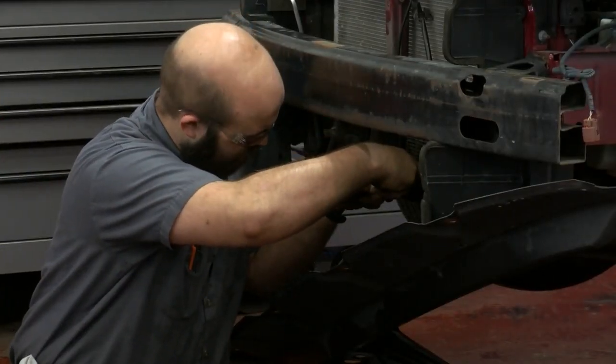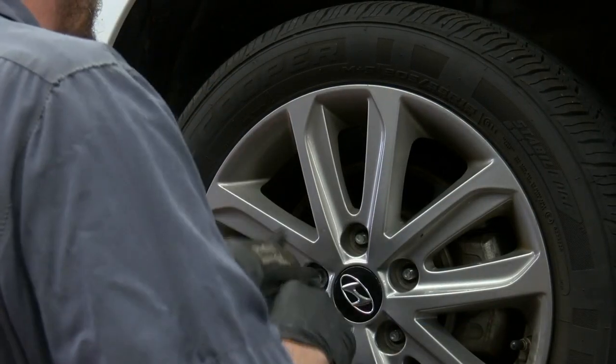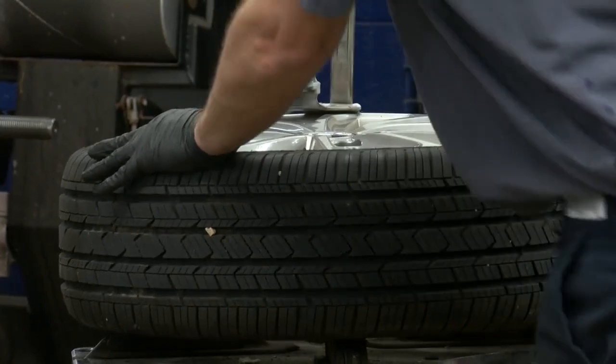There are a lot of moving parts to consider. Get your battery checked to make sure that it has the cold cranking amps you need to get started when it's cold outside. Check your tread depth on your tires to make sure that you have enough tread to get traction in the snow.